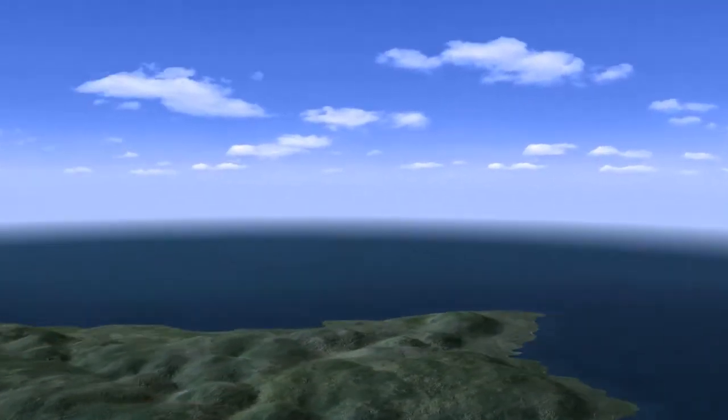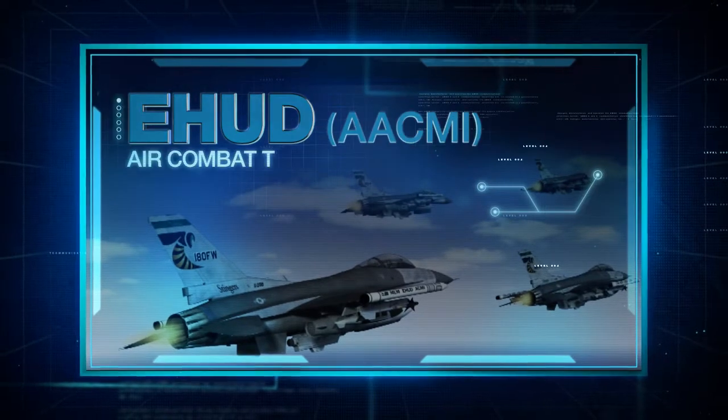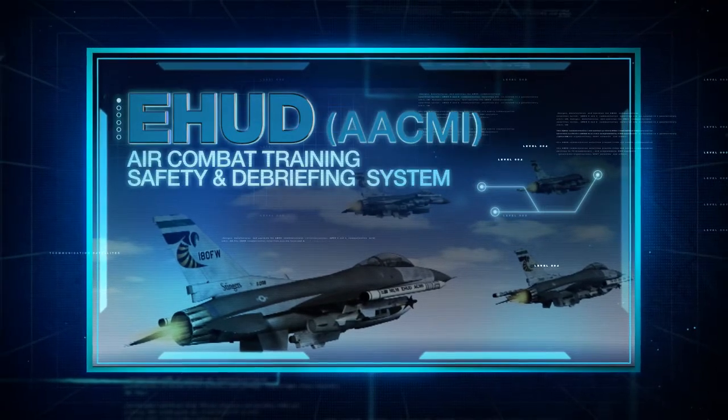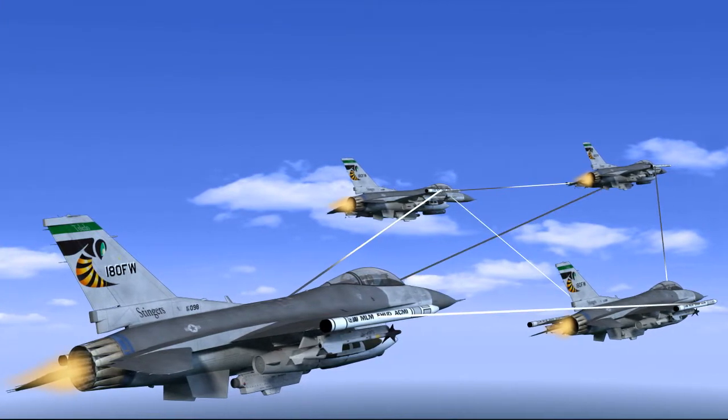Among the leading IAI training systems: EHU, Air Combat Training, Safety and Debriefing System — the de facto NATO standard AACMI system.